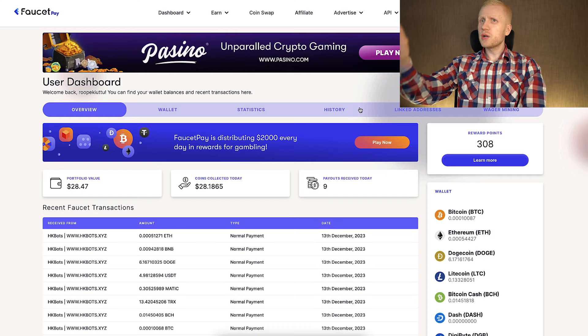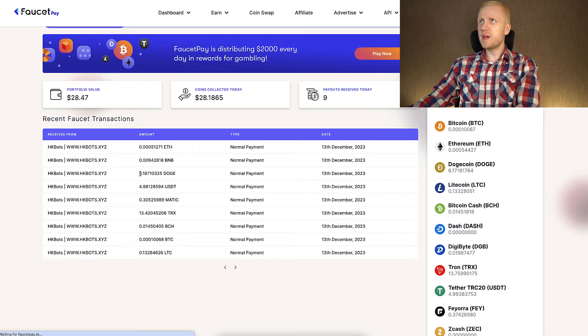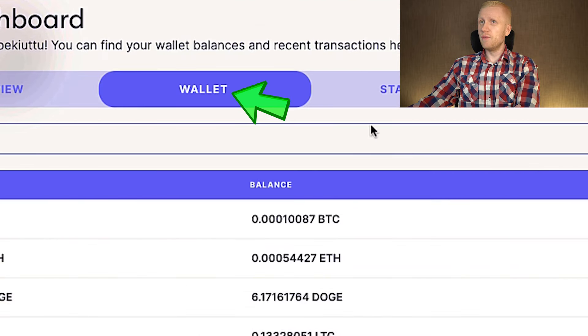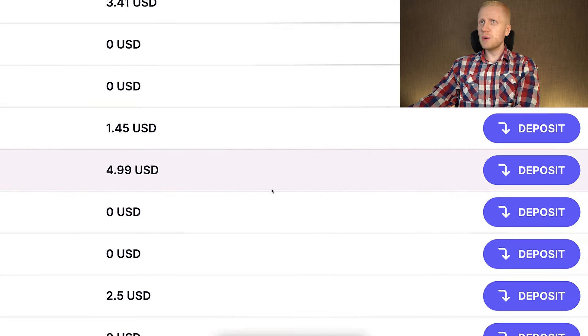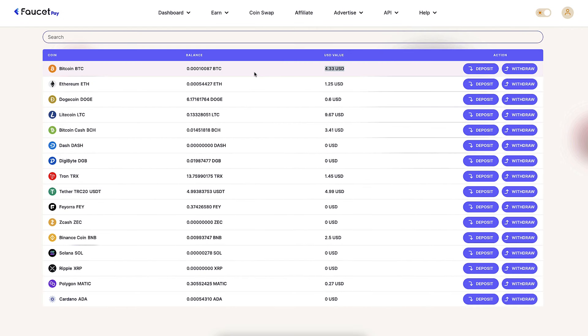Now you can see on the screen that I have cashed out money from all nine bots today. Let me refresh this page to give you proof that it's really real money earned for 100% free. Looking at the wallets, you'll notice which bot paid the most — the first was the Litecoin bot, the second was the USDT Tether bot, and the third highest was the Bitcoin bot.